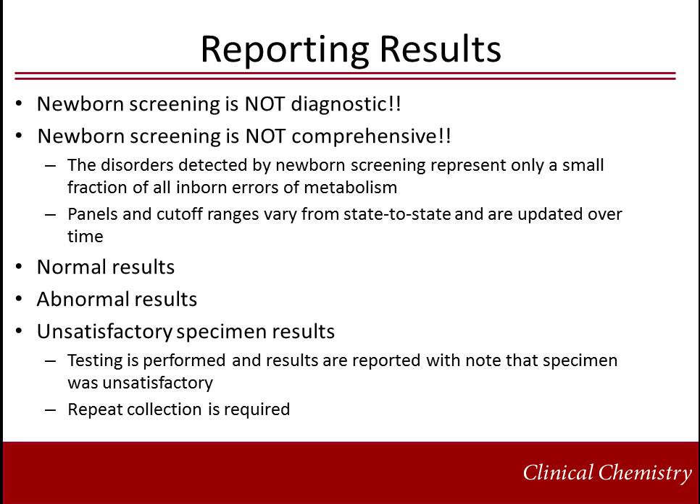States vary in the algorithms that are used to report results. Most report normal, tiered abnormal, and unsatisfactory specimen results. If specimen integrity or collection is compromised, testing is usually performed and results are appended with a comment indicating that the specimen was unsatisfactory and a repeat collection is required.